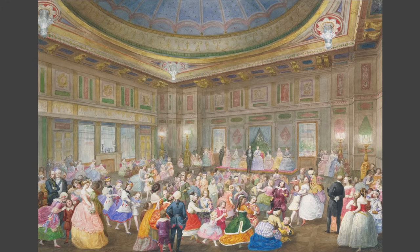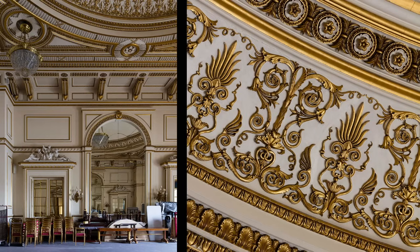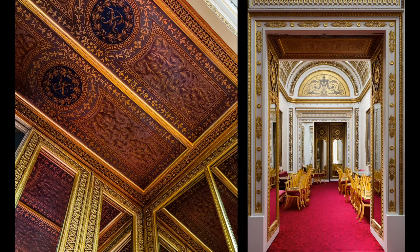Moving on from the ballroom to the ball supper room — another enormous space next door. This was originally decorated by Professor Gruner with another neo-Renaissance scheme, as shown in this amusing watercolour of a children's fancy dress ball in 1859, with Queen Victoria and Prince Albert on the dais watching children dance in 18th-century costumes. The room today is a symphony in white and gold for King Edward VII, but it still retains incredible vigorous neo-Grecian plasterwork on the ceiling, sculptural groups over the door frames, and one of the door reveals still shows some of Professor Gruner's paintwork with the Queen's cipher in the middle.